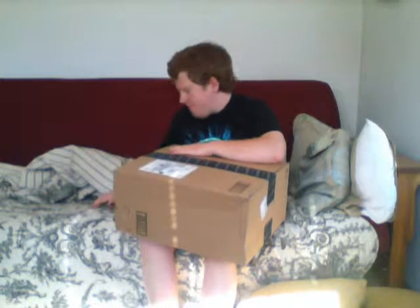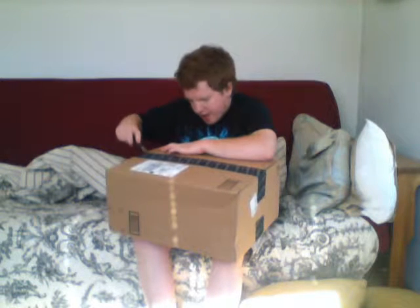Top of the afternoon to you all! It's unboxing time — another unboxing from Amazon.com. I just got this in today, so I've been waiting all day to open this.